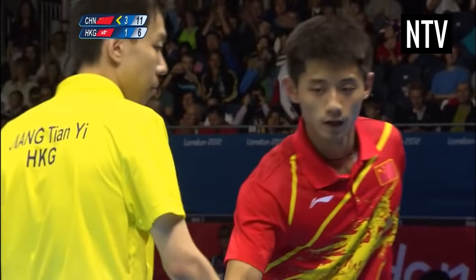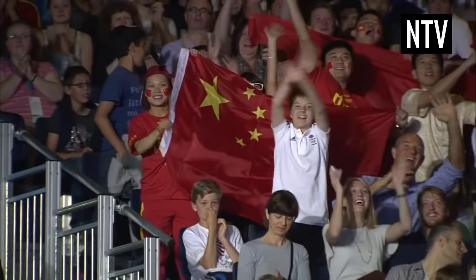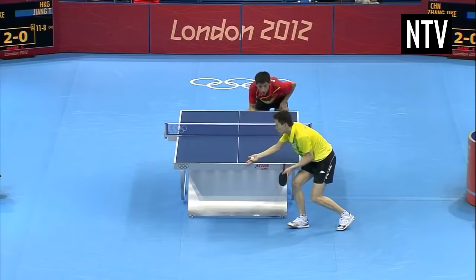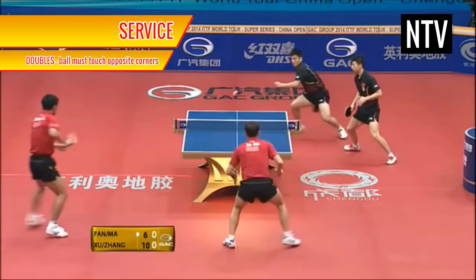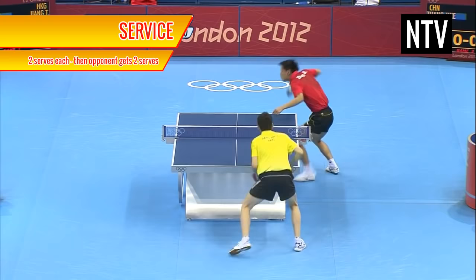Now that's basically table tennis in a nutshell, but there are a few other things you'll need to understand. Regarding service: in singles only, the ball can be served anywhere on the table. In doubles however, the ball must touch the opposite corners of the table and partners must alternate serves. Each player or pair is given 2 serves before your opponent is awarded the next 2 serves.